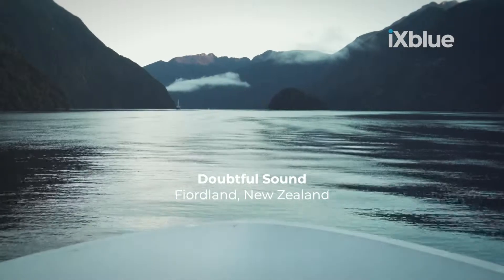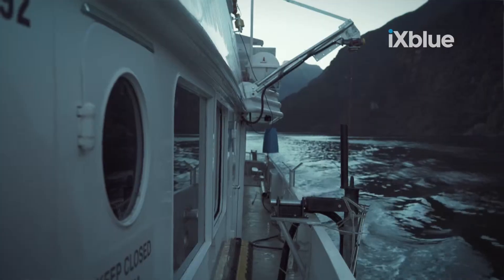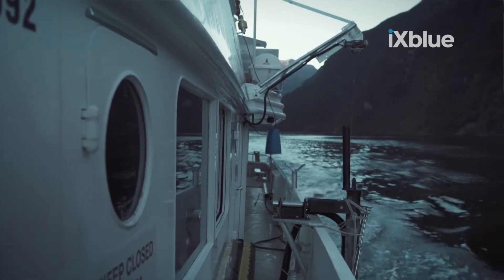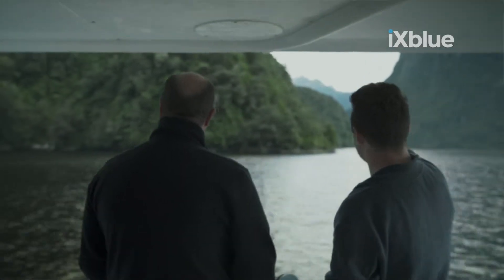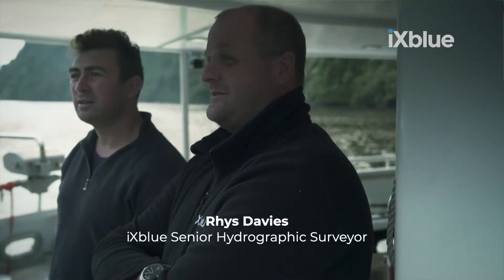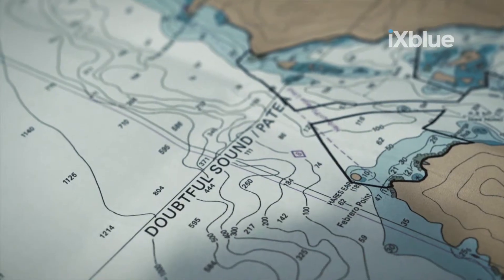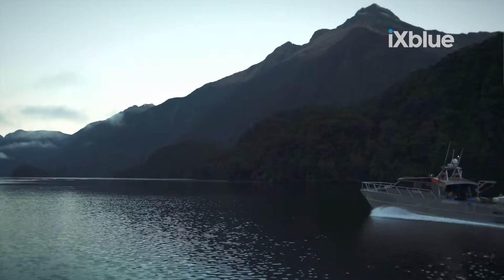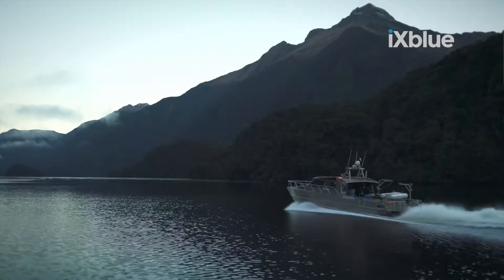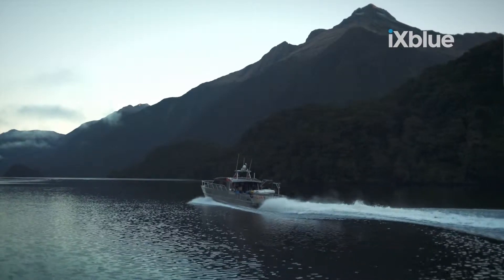EXBLUE Survey Division is part of the wider EXBLUE group and we primarily concentrate on conducting hydrographic and geophysical surveys around the world. One of our largest clients within New Zealand is Land Information New Zealand, or LINZ. Currently we're in Doubtful and Thompson Sound, conducting a hydrographic survey for normal charting purposes, which means we're gathering bathymetric data to update nautical marine charts.